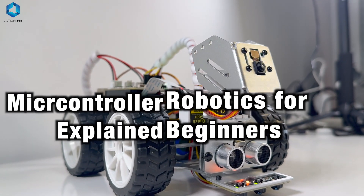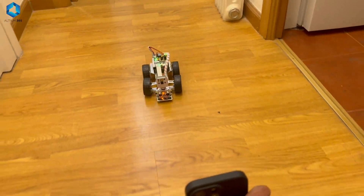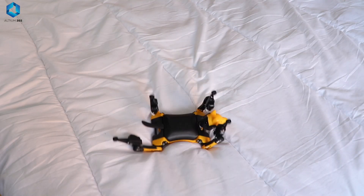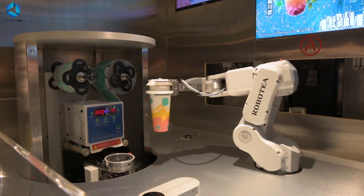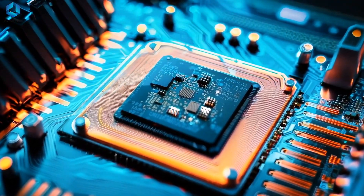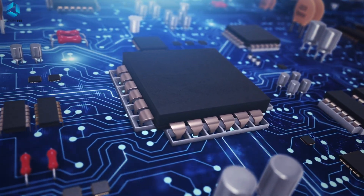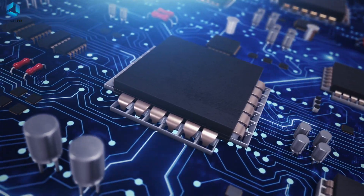A microcontroller is the brain of a robot, and it's very important that we know how it works when we are learning robotics. Have you ever wondered how our robots know what to do, when to do it, and how to do it? From coffee machines brewing the perfect cup to drones soaring gracefully through the sky, microcontrollers are tiny hidden heroes making it all possible. These little chips are the brain behind our modern world, quietly powering everyday devices.